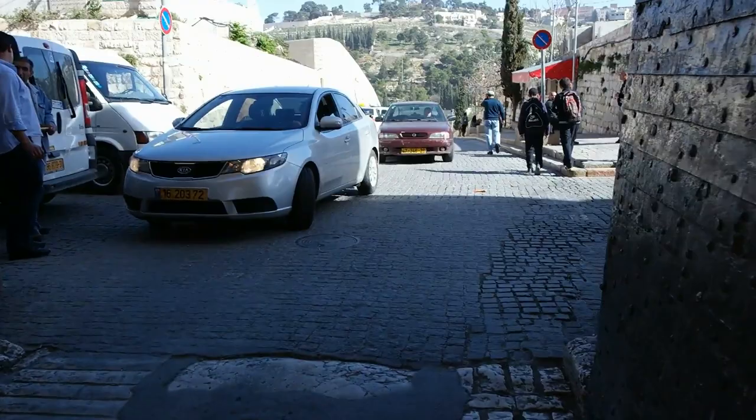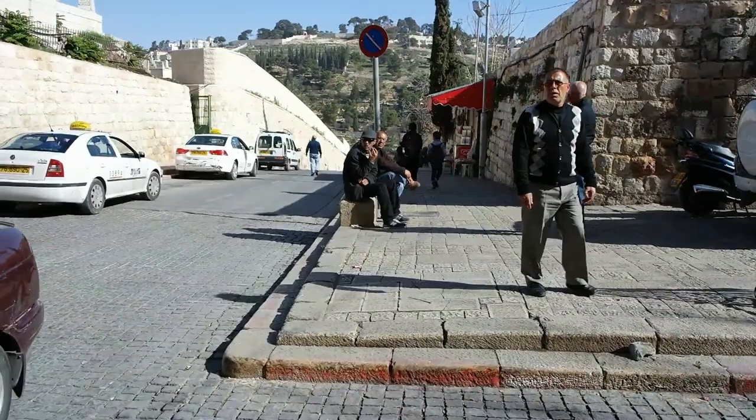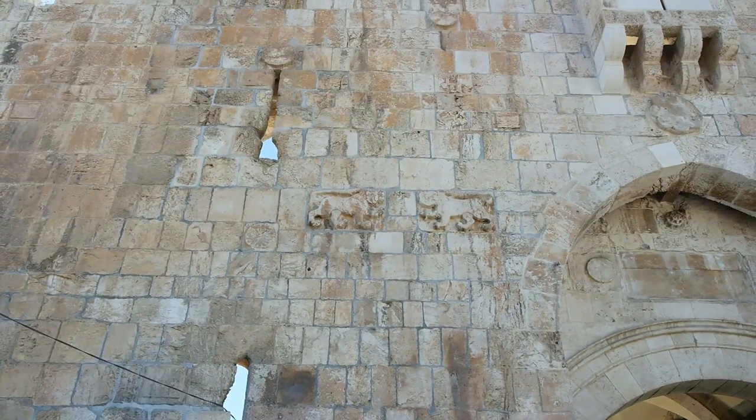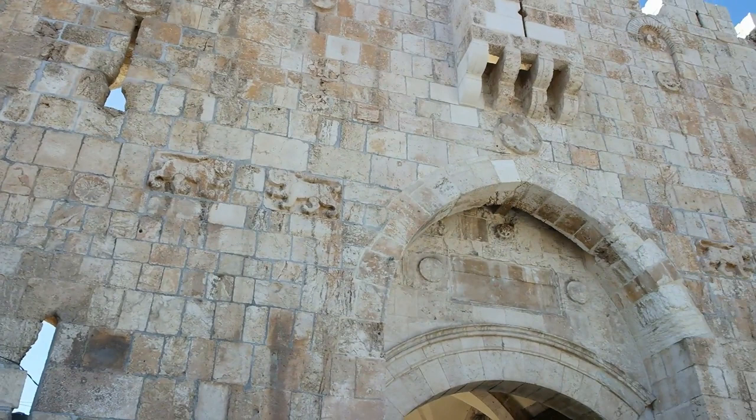In the distance is the Mount of Olives, which is very important to Christians — there are many Christian churches that way. Here is a view from the outside where you can see the carved lions, two on each side of the gate. It is a very busy and noisy place.